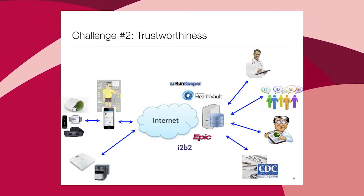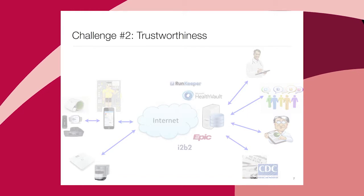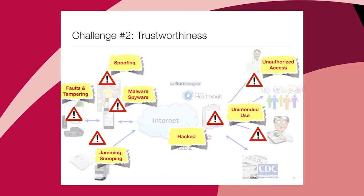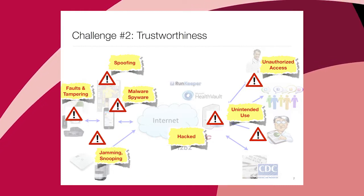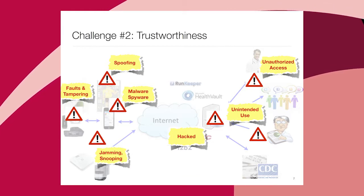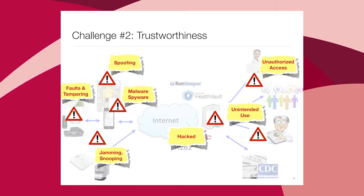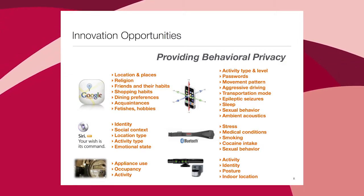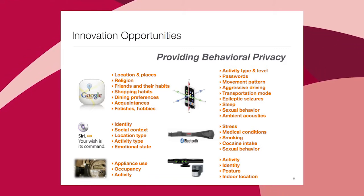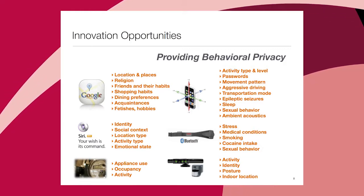The second challenge is trustworthiness. Looking at an end-to-end system, vulnerabilities abound — just a few weeks ago there was the episode of photos from iCloud leaking. Any vulnerability that exists will be hacked into. In this context there are false sensors that can be tampered with, malware, unintended use, unauthorized access, jamming, snooping — all sorts of things. What strikes me is how leaky these sensors are: a paper at a security conference showed that a phone's gyroscope, which is supposed to tell direction and relative motion, can actually decipher speech because speech waves cause little vibrations the gyro picks up.